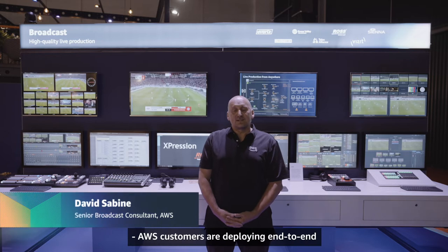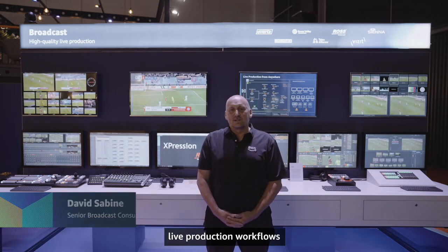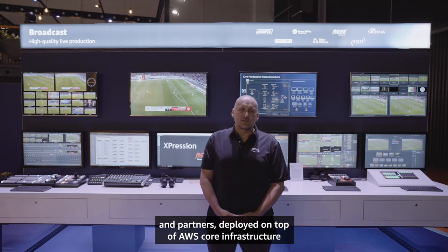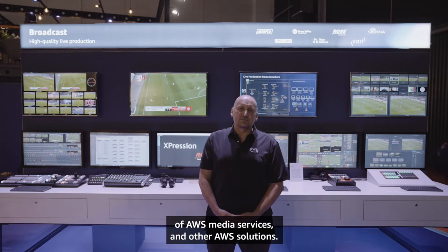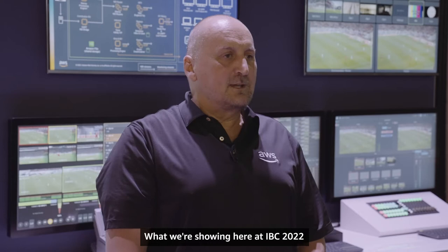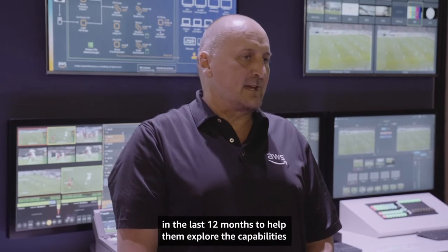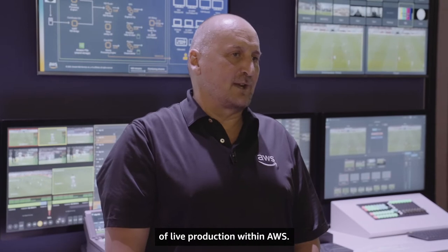AWS customers are deploying end-to-end live production workflows using solutions from our ISVs and partners deployed on top of AWS core infrastructure for compute, networking, and storage, taking advantage of AWS media services and other AWS solutions. What we're showing here at IBC 2022 are a range of solutions that we've worked with customers on in the last 12 months to help them explore the capabilities of live production within AWS.